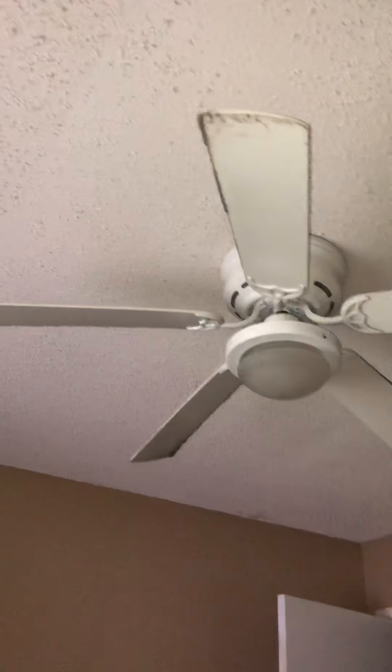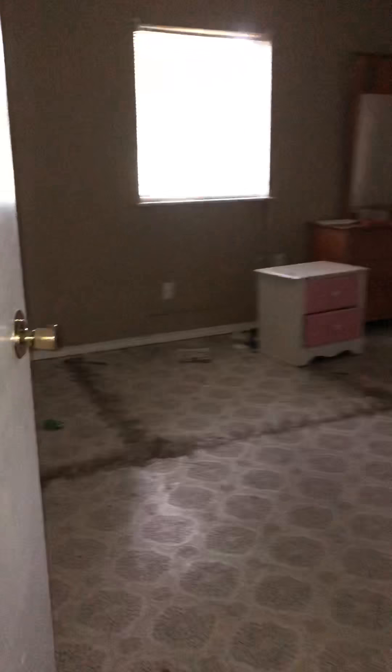Bedroom number one is one of the smaller rooms. You're going to need to replace some doors here — they're not in great condition. The closet doors are in pretty good condition. Throughout the house I'm going to suggest a full interior paint as well as updating and cleaning some of the light fixtures and ceiling fans. Bedroom number one has an outdated light fixture.